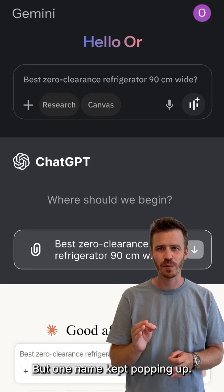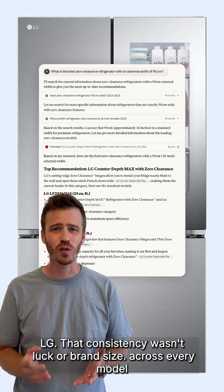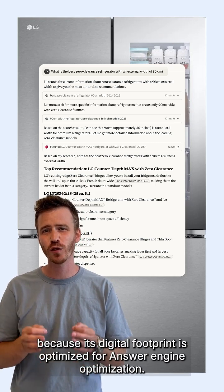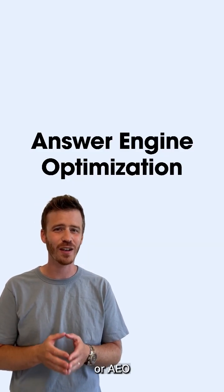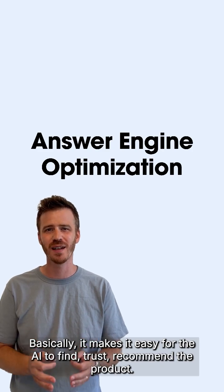But one name kept popping up: LG. That consistency wasn't just about brand size. Across every model, LG ranked at the top because its digital footprint is optimized for answer engine optimization, or AEO. Basically, it makes it easy for AI to find, trust, and recommend the product.